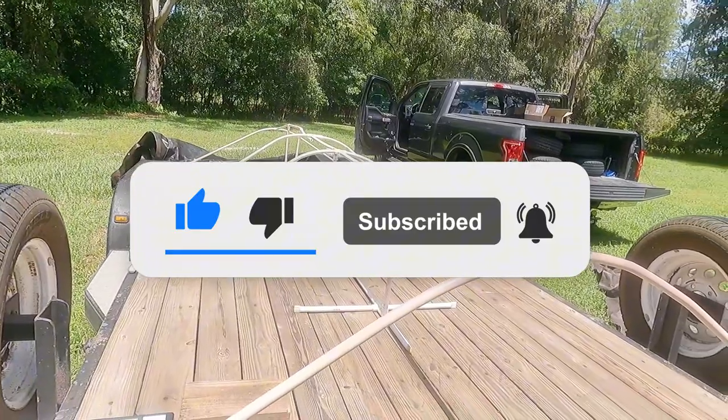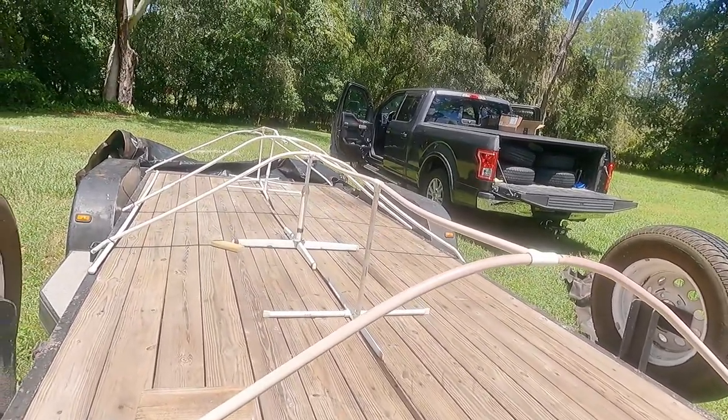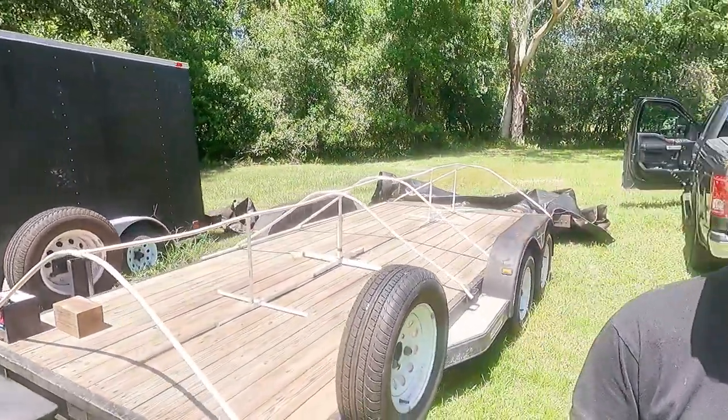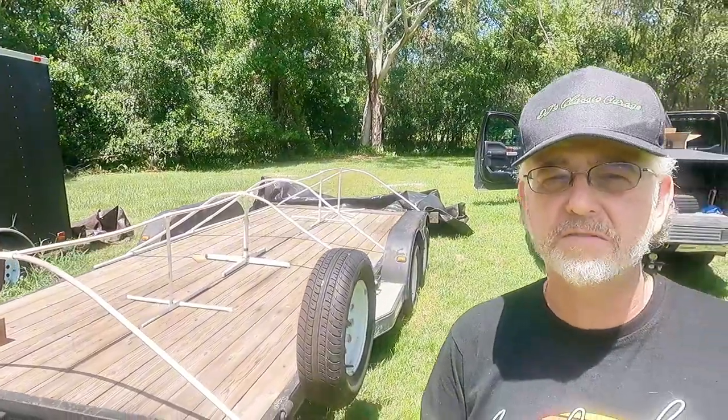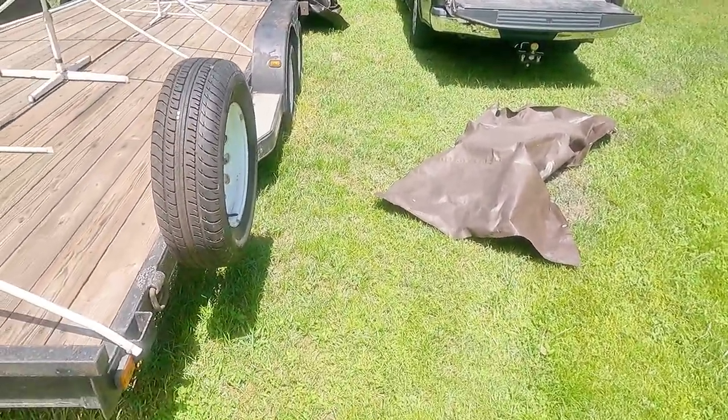Hopefully we'll get the bearings packed today and get it so it's a nice roller on solid new tires. It'll be fairly good. This should be a lot better experience than last year, being the Charger hung off the back of that 16-foot trailer. And this is 18 feet.